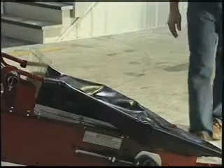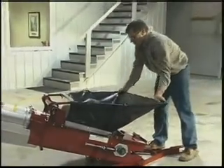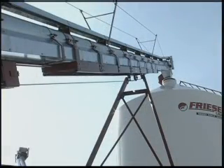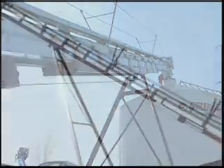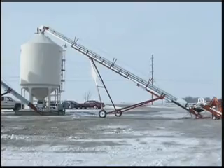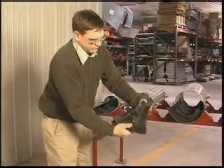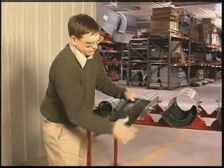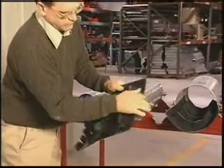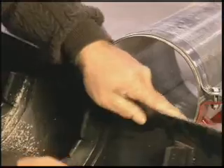The KSI cleated belt seed conveyor comes standard with a 4x4 spring-loaded seed hopper. Because conveyors carry the product up steep inclines rather than pushing it, the KSI conveyor moves the same amount of product with less energy than a conventional auger, translating into higher productivity and higher efficiency. Belt conveyors also provide a safer working environment because they utilize a rubber or PVC-based belt versus a rotating screw, which minimizes the risk of injury.